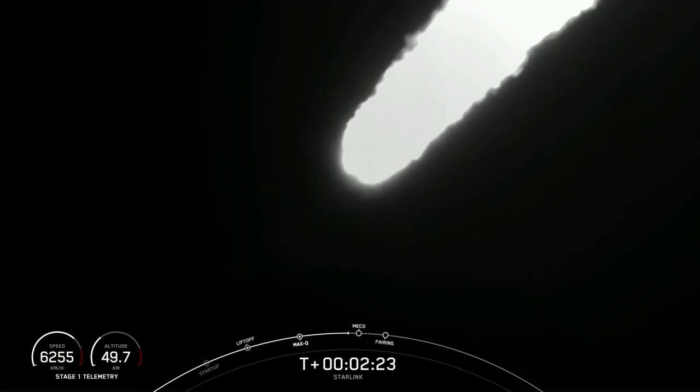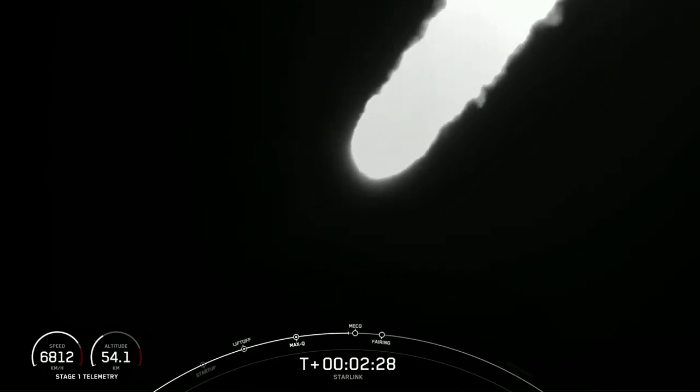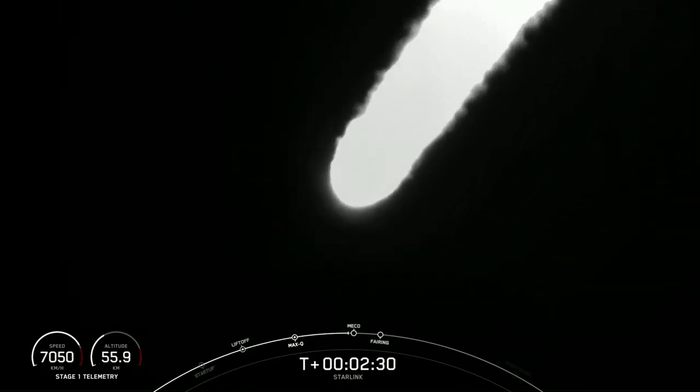Main engine cutoff will be coming up in 10 seconds. Everything continues to look nominal there with that vehicle trajectory.